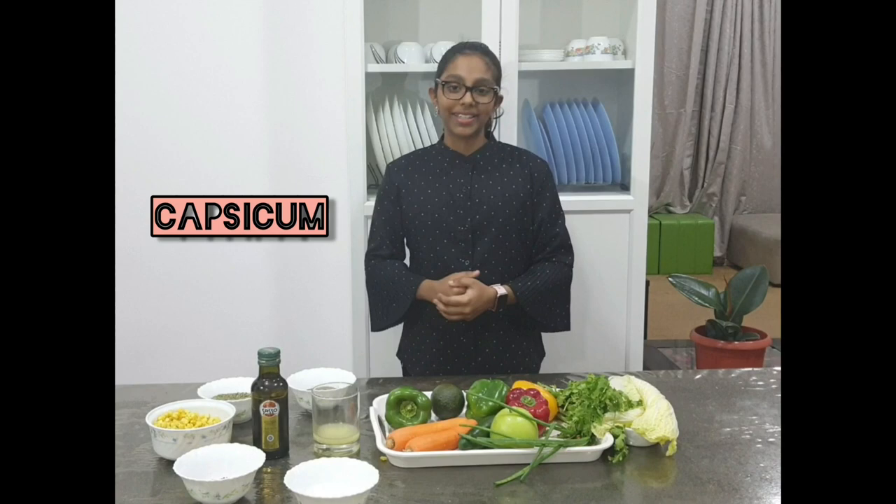Capsicum. It improves metabolism, is also a good antioxidant, and is also rich in vitamin C. It is available in 4 different colors: red, orange, yellow, and green. Here we have chosen red, yellow, and green.